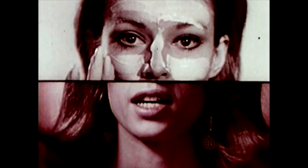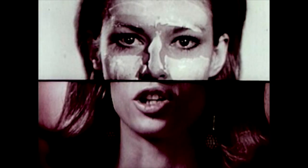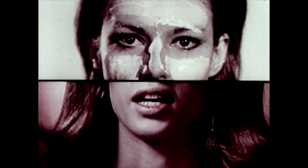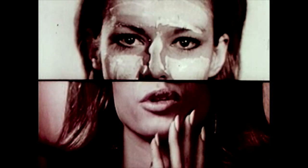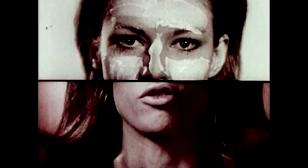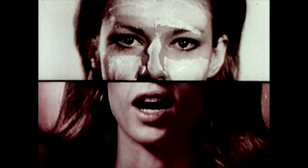It cleans your skin right down into the pores, right down to the germs and bacteria that can cause blemishes. After you wash it off, it leaves a soft invisible film that protects your skin from more germs for 12 hours.